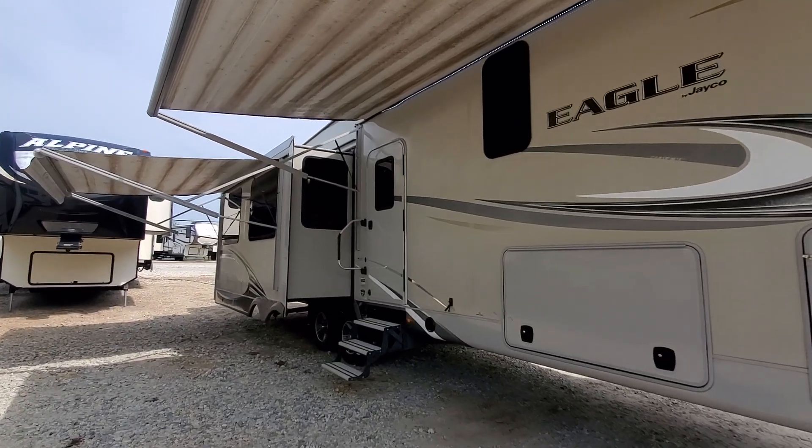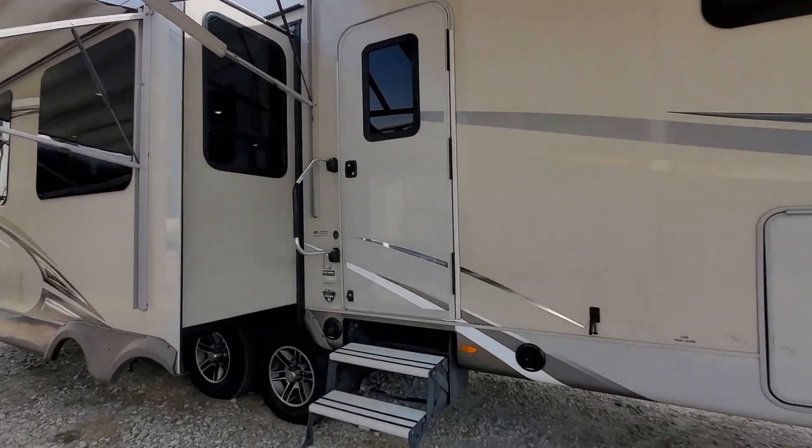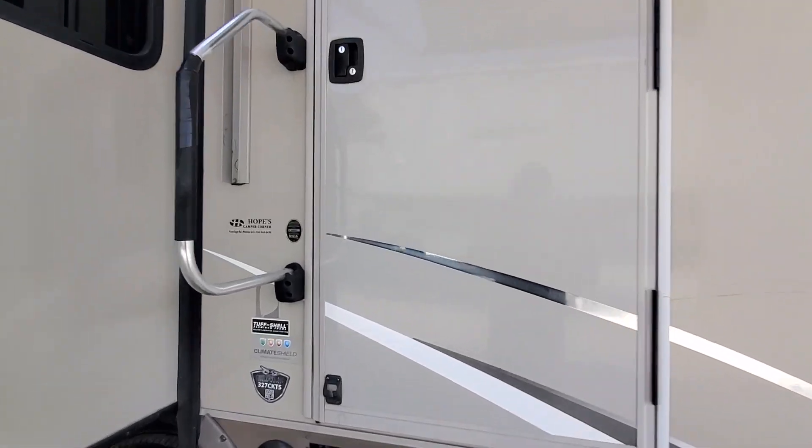Quick note: it will not have that gooseneck adapter — you are not supposed to have that on the MORryde without a locking kit, so we will be taking that off. It does have Jayco's Climate Shield four-seasons protection.